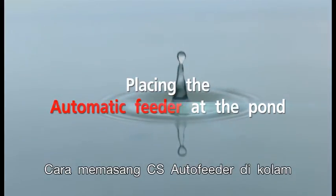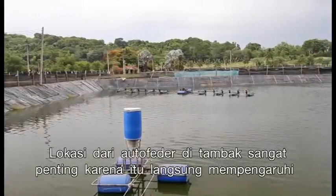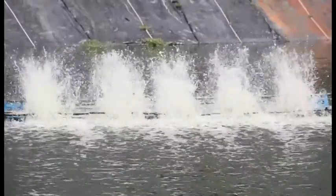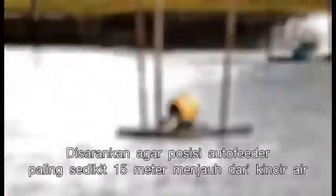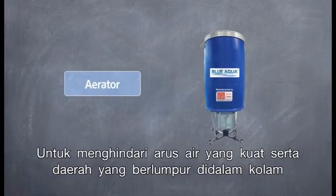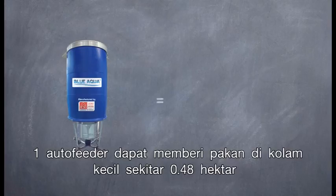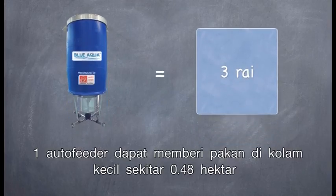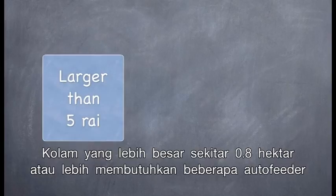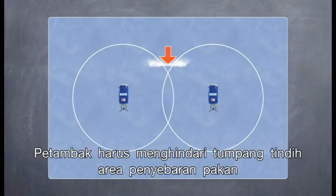Placing the CS Auto Feeder at the pond is very important as it directly affects the efficiency of the machine and shrimp health. It is recommended to position the auto feeder at least 15 meters away from aerators in order to avoid strong water currents and the sludge area. A single auto feeder can feed shrimp in a small pond of about 3 rai with a population of 500,000 to 700,000 shrimp. Larger ponds of about 5 rai or more will require multiple auto feeders, and farmers must avoid overlapping their broadcasting areas.